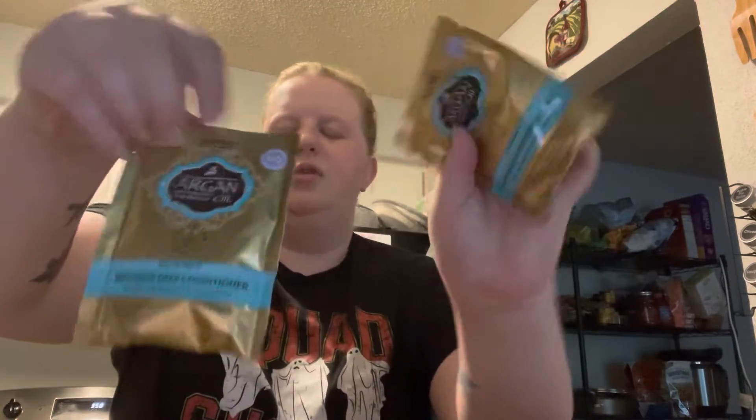They also had these on sale — my wife and I both really like the HASK argan oil repairing deep conditioner mask, so I went ahead and got one for her and one for me. We obviously get multiple uses out of them. And then I really, really like these — so much better than regular Tums. I got the little chewable ones in the berry flavor. I think that's it for Target.